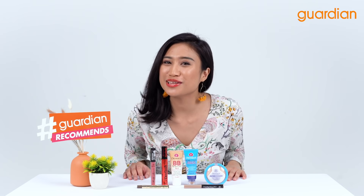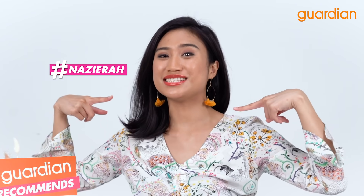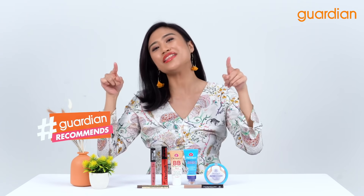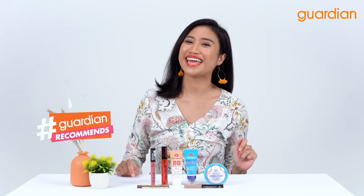Hi guys and welcome back to Guardian Recommends! I'm your host Nazira and today I am going to execute a full face makeup look with Dermacol products so that you know what Dermacol can do.